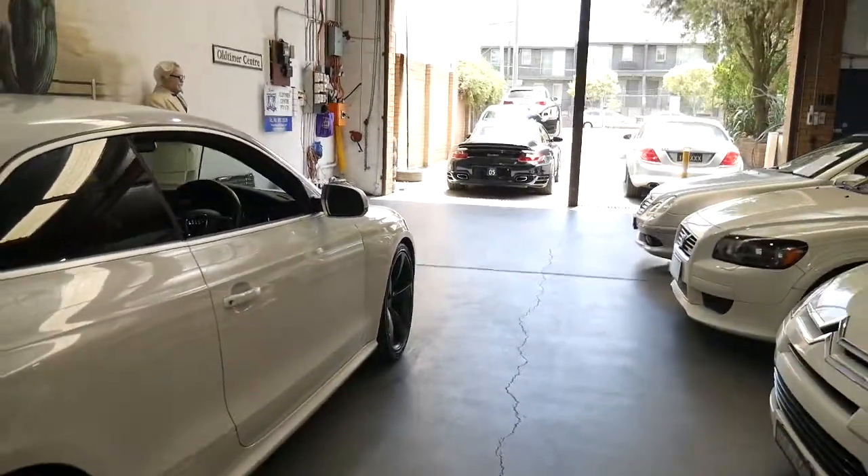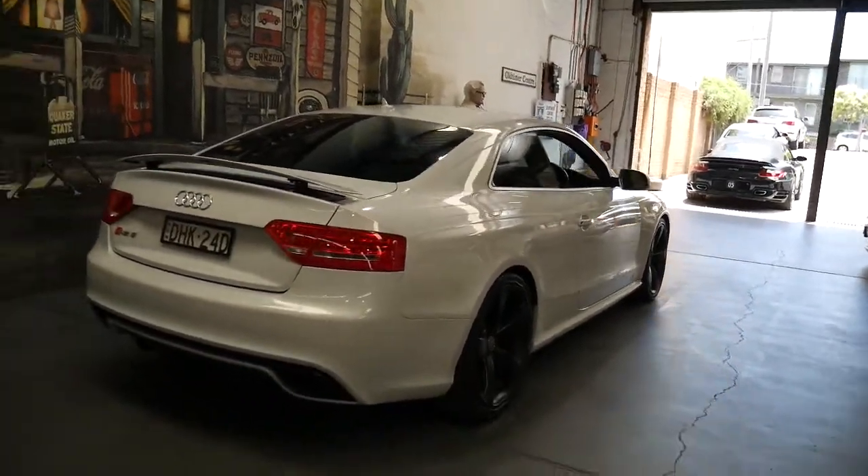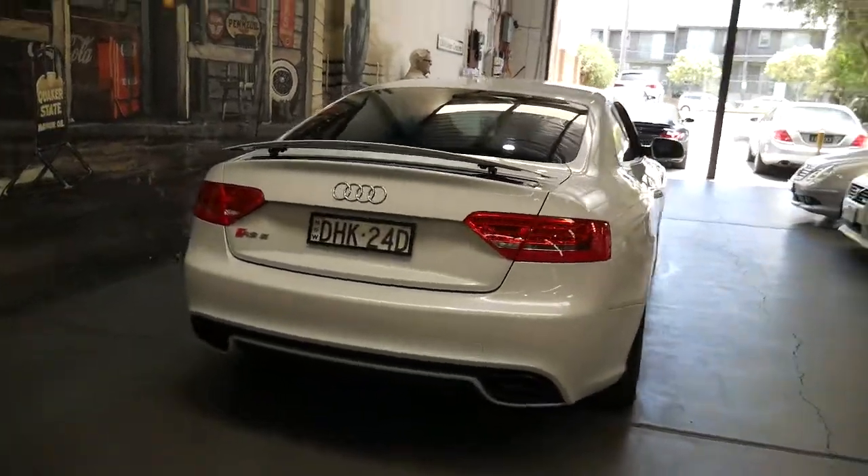It comes in this fantastic colour combination. Basically anything Audi with an RS in front of it is awesome — RS3, RS4, RS5, RS6, RS7, etc.